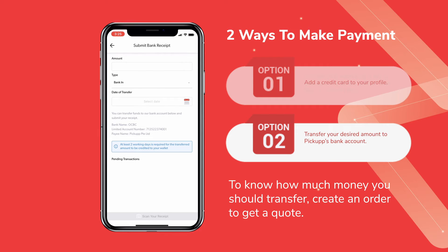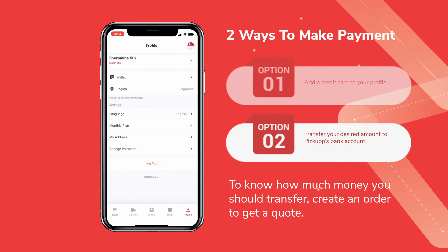Transfer your desired amount to the Pickup bank account and that amount will be reflected in your wallet in two working days. To know how much money you should transfer for a specific delivery order, simply create an order to get a quote.